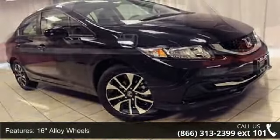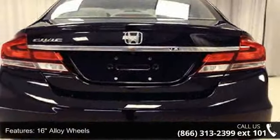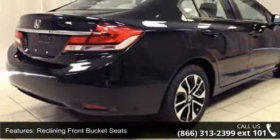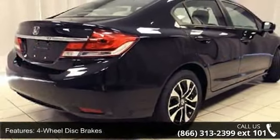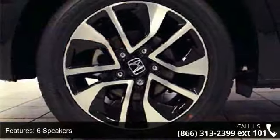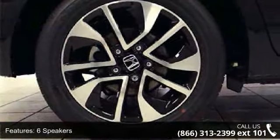Enjoy these notable features: 16 alloy wheels, reclining front bucket seats, 4-wheel disc brakes, 6 speakers, air conditioning, electronic stability control, front bucket seats, front center armrest, tachometer, and ABS brakes.